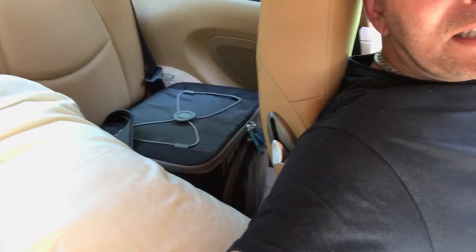What I did is we had two drivers, and in order to be able to switch off without stopping too much, what I have in the back here is basically a little cooler so I can have my liquids, food, snacks and stuff like that for the road.